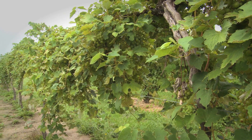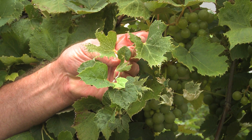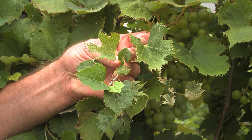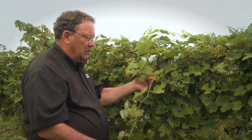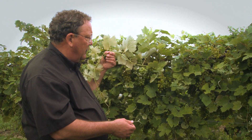Grapes are about a thousand times more sensitive than other plants, so they're very likely to be damaged by those compounds if they drift into the vineyard at the appropriate time of the year. Some years the grapes grow out of it okay, but in others they don't. This is a good example year where they got hit so badly that they're not growing out of it.